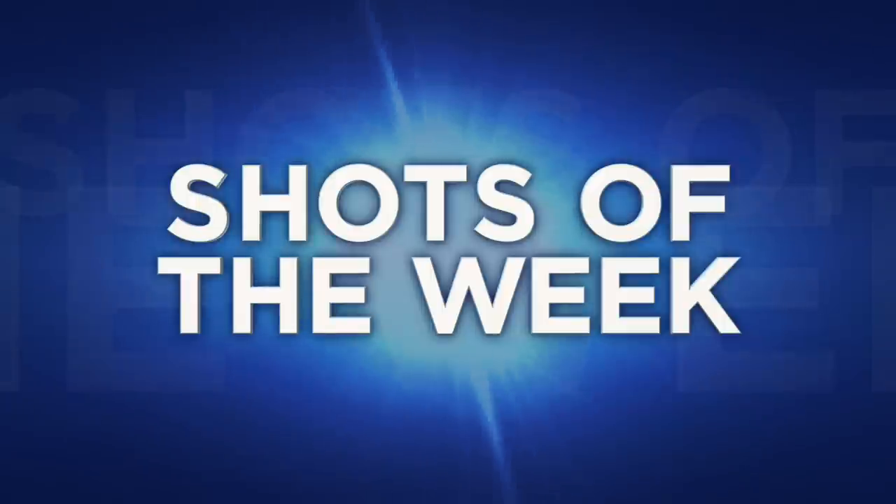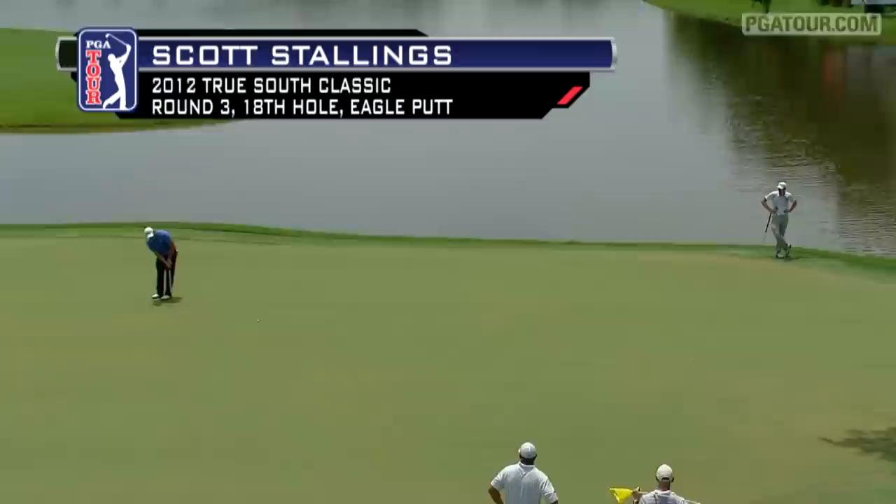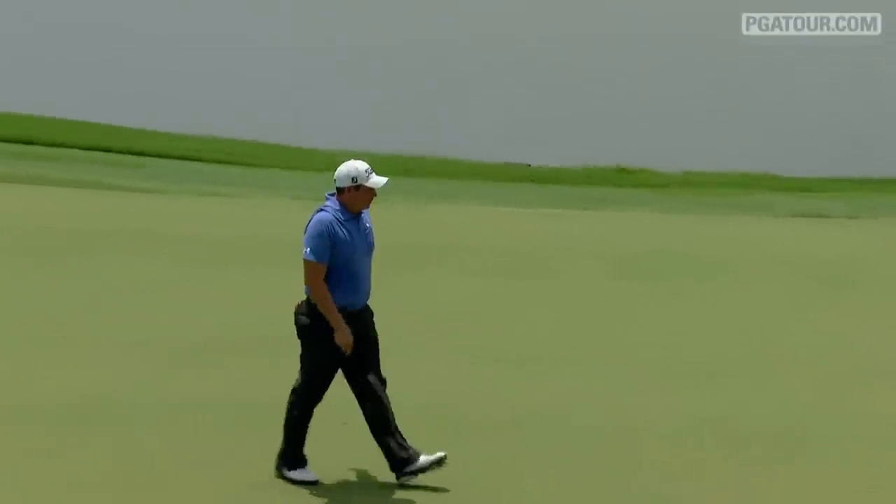Time now for the top five shots of the week from PGATour.com. At 18, Stallings has a shot at an eagle to get to 12 under, one off the lead. Big right to left bender — this looks good. Oh my goodness, what a putt.